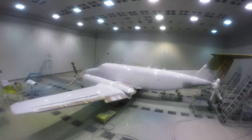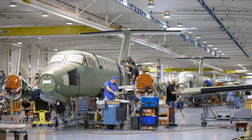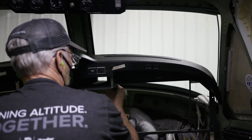Engineering and production are working on the final touches on the demo aircraft, and the sales organization is out there lining up customer demos all throughout the U.S. Collaboration is absolutely essential to be able to bring together a project like this.